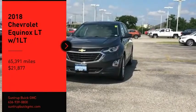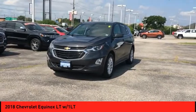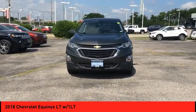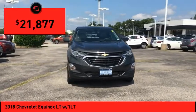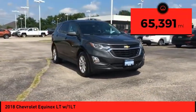You are going to love the 2018 Equinox. Fuel efficiency, safety, and value equals the Chevy Equinox, and it is priced below $25,000. This vehicle has less than 70,000 miles.